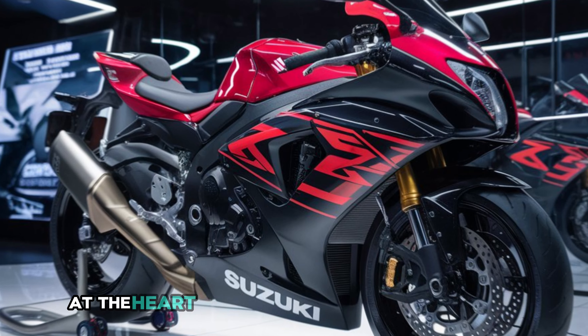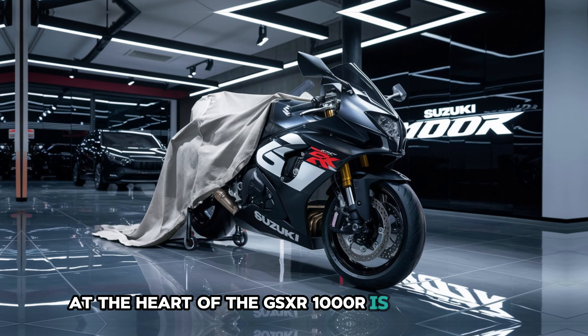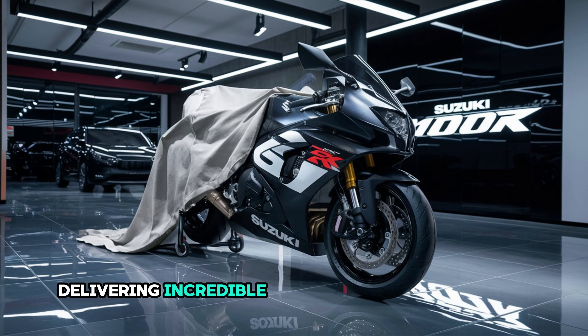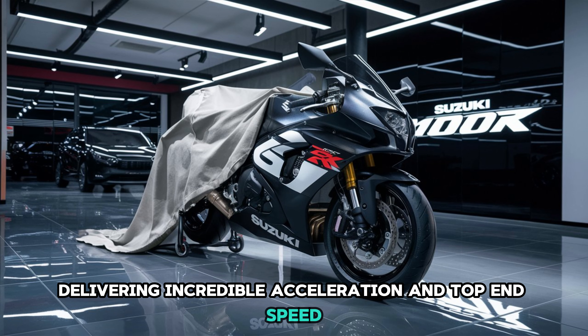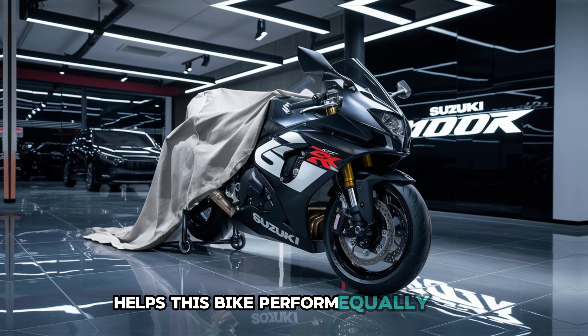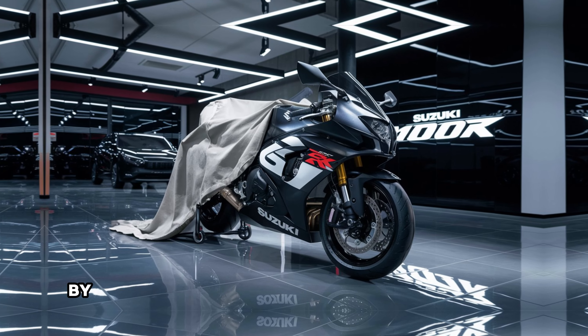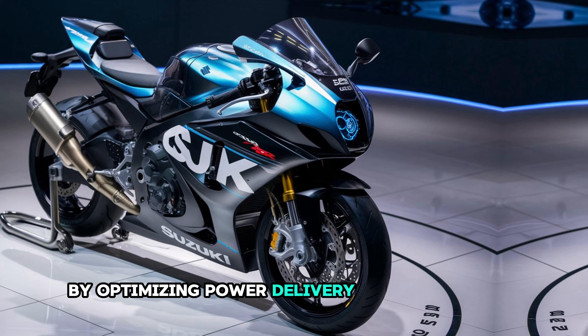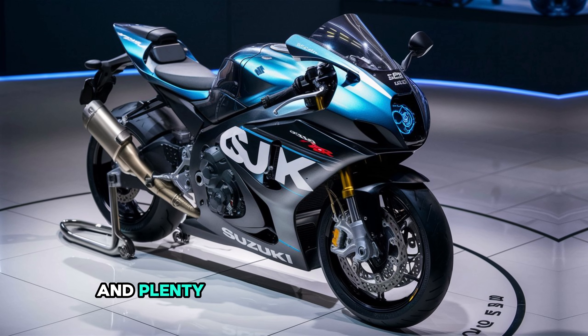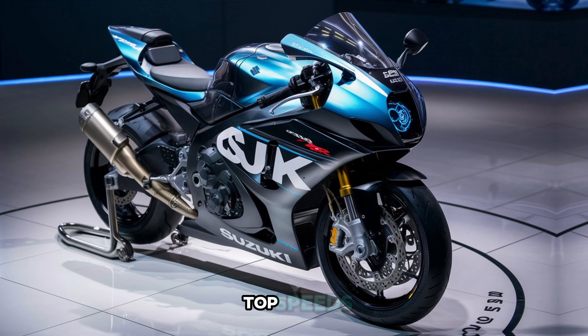Let's start with the engine. At the heart of the GSX-R 1000R is a powerful 999cc inline-4 engine delivering incredible acceleration and top end speed. Suzuki's variable valve timing technology helps this bike perform equally well on both the track and the road by optimizing power delivery throughout the rev range. This means you get strong low end torque for quick takeoffs and plenty of high end power for those thrilling top speeds.